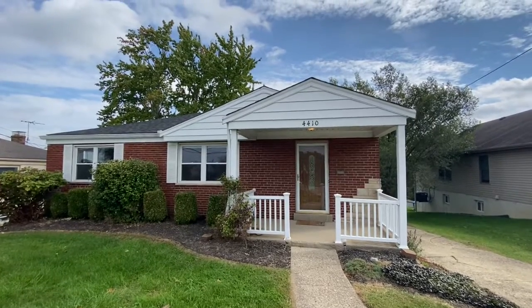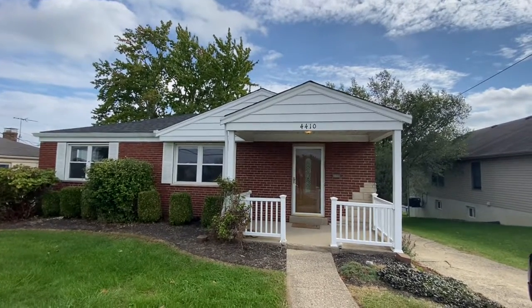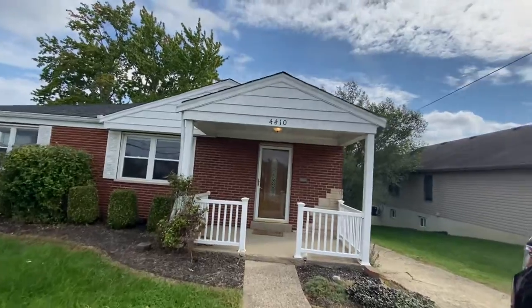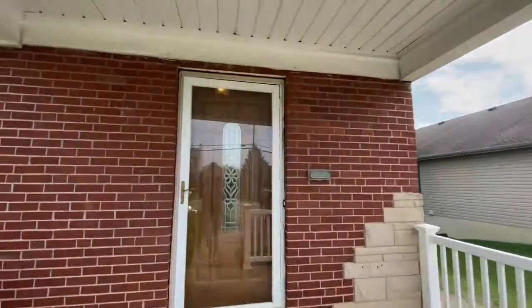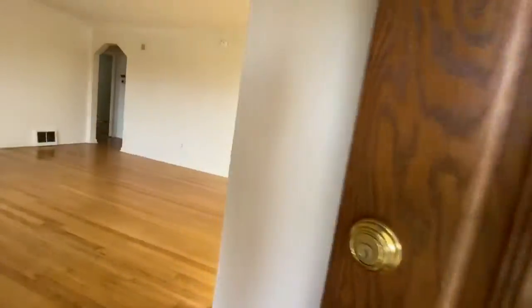We're in Bridgetown today. This is 4410 Race Road, Red Brick Ranch, newer roof, a really cute little house. So let's go check it out. This is the Oak Hill School District.